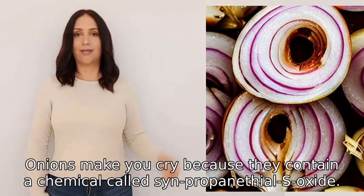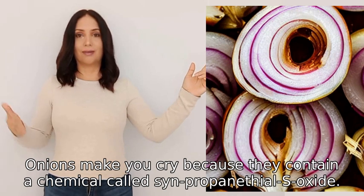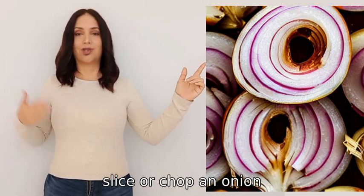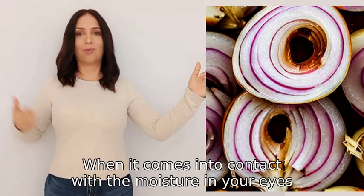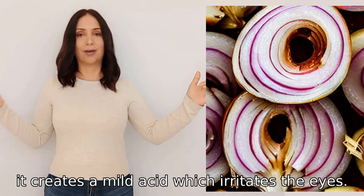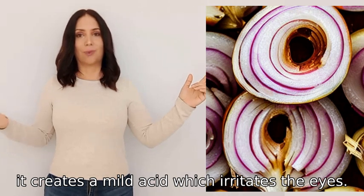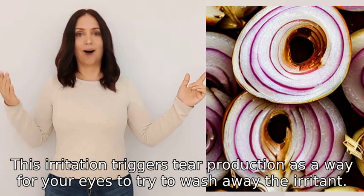Onions make you cry because they contain a chemical called synpropanethyl S-oxide. When you cut, slice, or chop an onion, it releases this chemical into the air. When it comes into contact with the moisture in your eyes, it creates a mild acid which irritates the eyes.